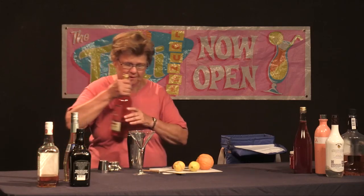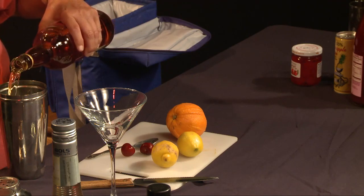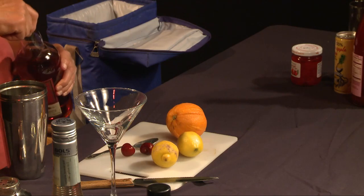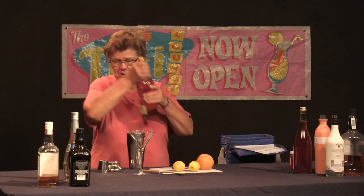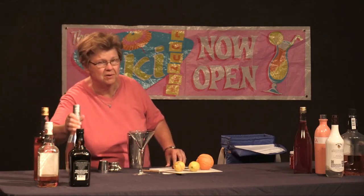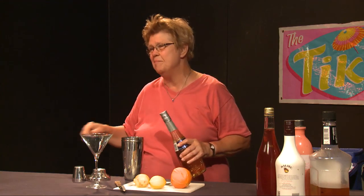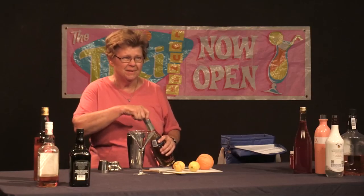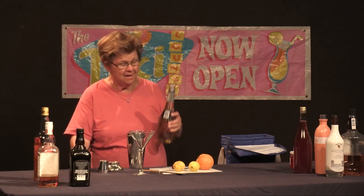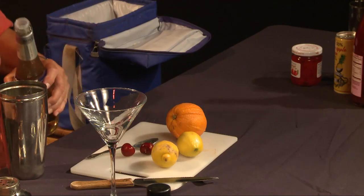We're going to add the scotch first, and as usual, I'm going to do my free pour. As I always mention, you don't have to use top shelf liquor when you make mixed drinks. Any modest brand of liquor is fine — you don't want to use really cheap junk off the very bottom shelves, but you don't have to use top shelf either. Top shelf liquor is for sipping. Now we're going to add the elderflower liqueur — just a bit of it, because we don't want it to overpower the taste of the scotch.